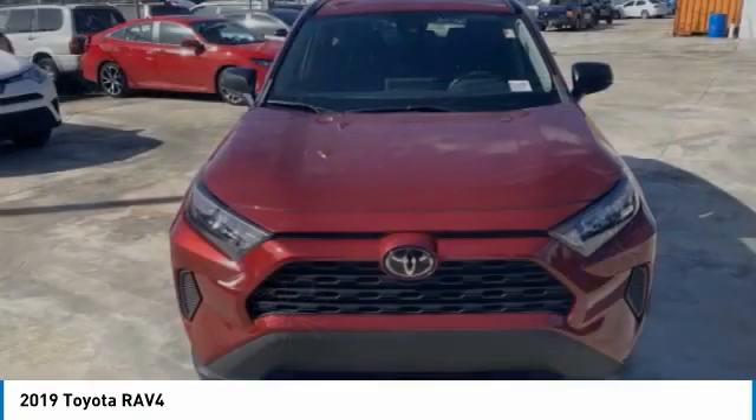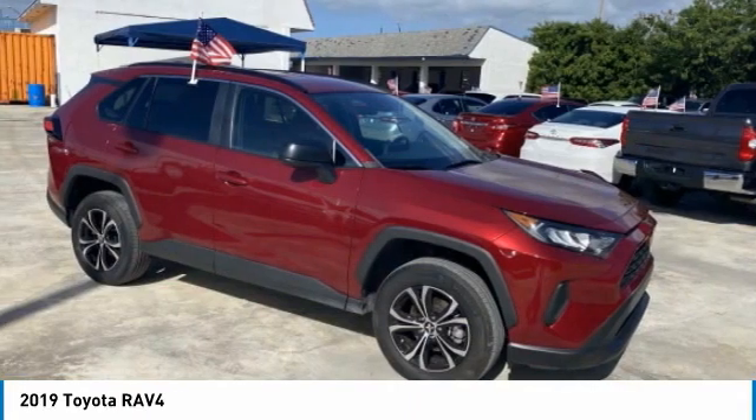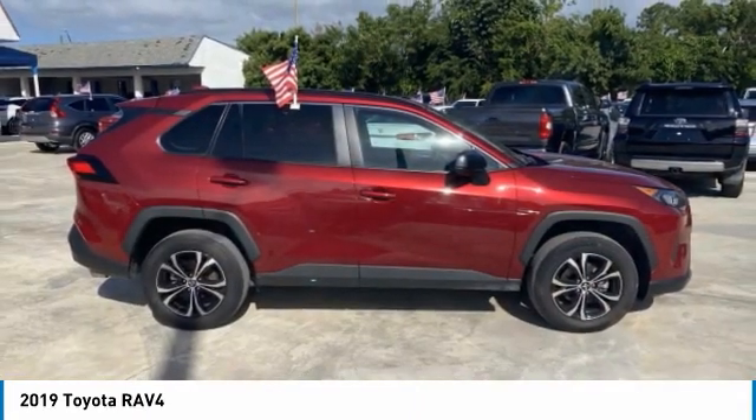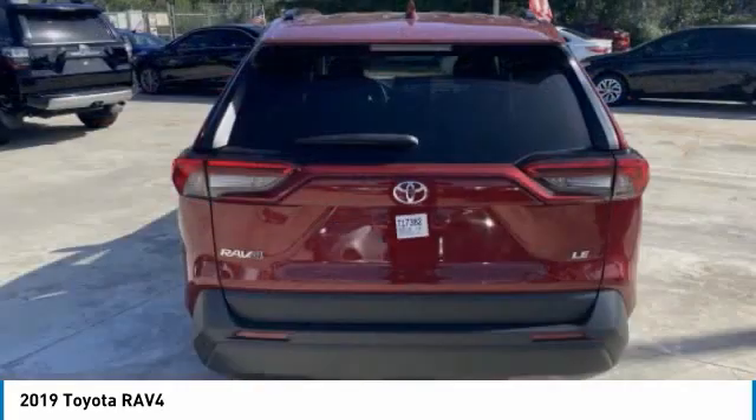The 2019 RAV4. The RAV4 is one of the most fuel-efficient SUVs in its class. Versatile and efficient, RAV4 mixes the comfort and drivability of a sedan with the benefits of an SUV.